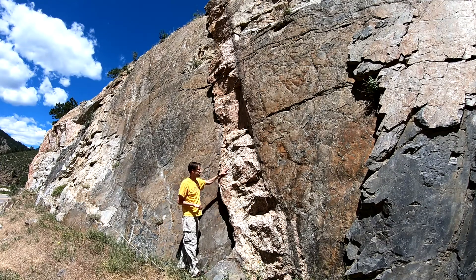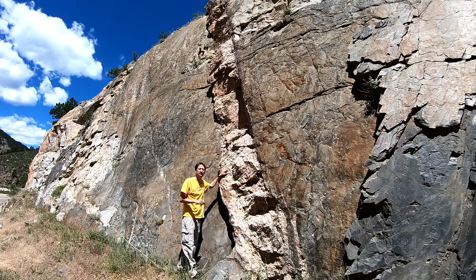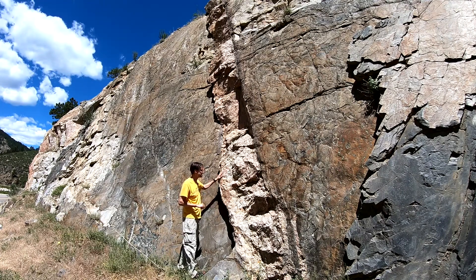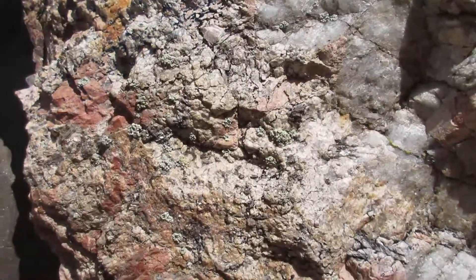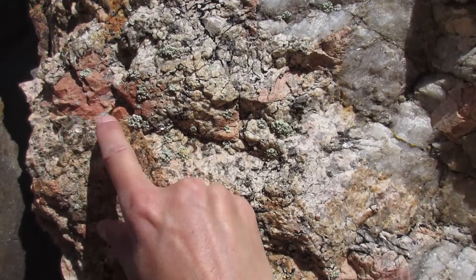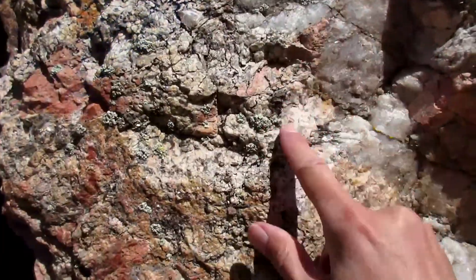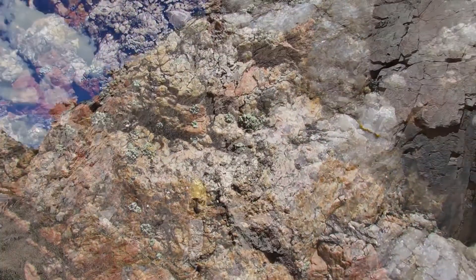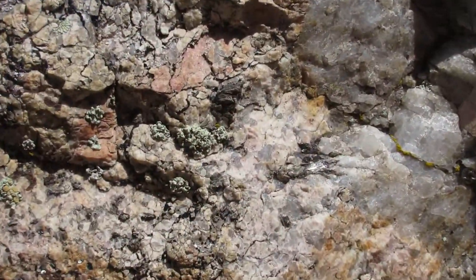Now this is a very interesting igneous rock — it's a granite as well, similar to the white rock, although we can see that it's somewhat pinkish in color, and that owes to the fact that we have pink potassium feldspar here. We also see big quartz as well, and there's lots of muscovite in here and some biotite additionally.